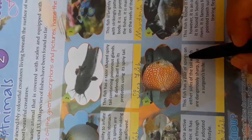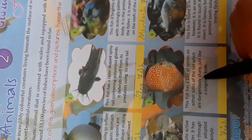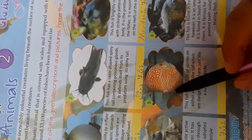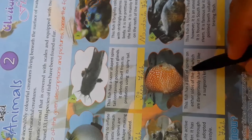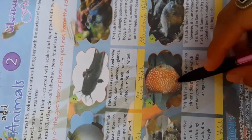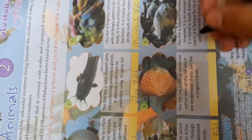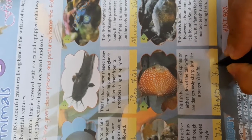The fifth fish has a pair of spines on either side of the tail which are dangerously sharp, just like a surgeon's knife. On the body of this fish, there are spines on both sides of the skin that are very dangerous, like a surgical knife. The name of this fish is the Spotted Fish — S-P-O-T-T-E-D Fish.